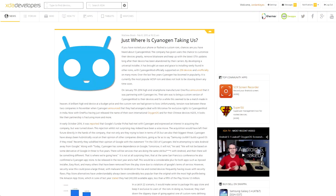Matthew posted an article about Cyanogen, giving a little bit of history about the company and what appears to be their plans for the future of CyanogenMod, and how they're looking to, in their words, take Android away from Google. Definitely an interesting read if you've got a few minutes.